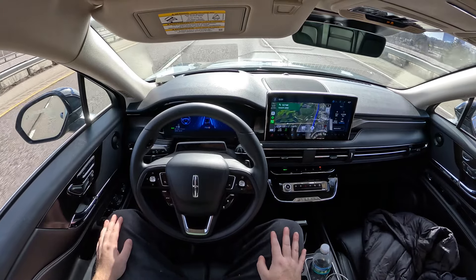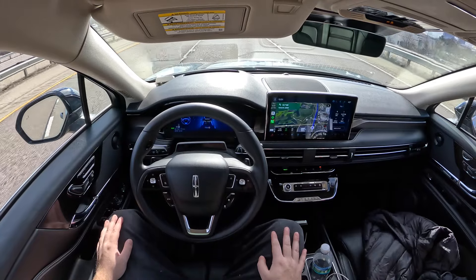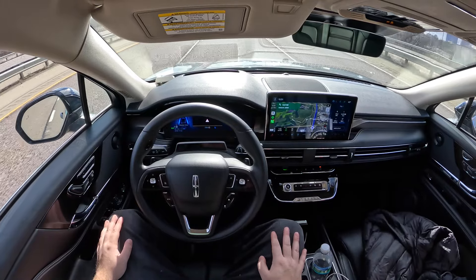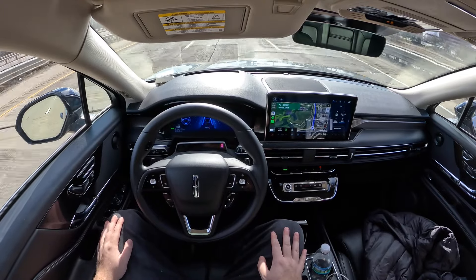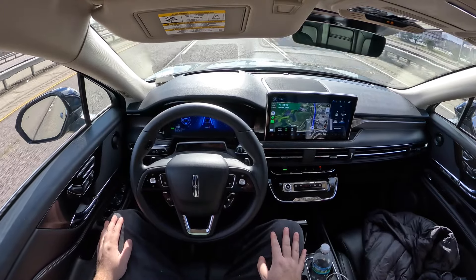Sometimes it would offer hands-free 10 seconds after I hit the button, sometimes several minutes. I think this was because it has to scan the road to make sure it can read everything and drive properly, but I'm just not 100% sure.